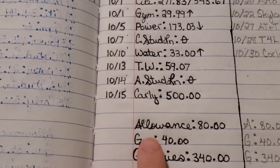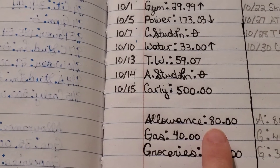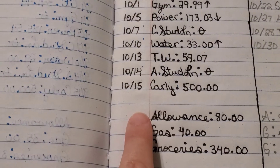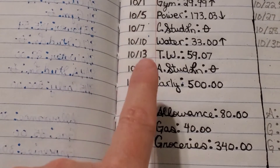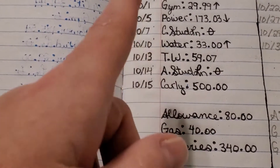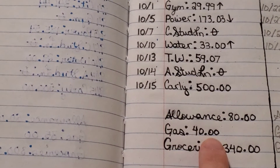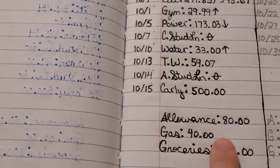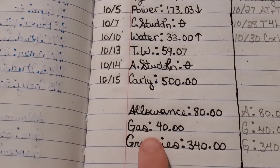Coming down here, we also give ourselves an allowance of $80 — I get $40 cash and my husband gets $40 cash. I do pay my children an allowance, which they usually charge on our credit card for Robux. If your kids play Roblox, mine do and they're really into it — Robux is just what they like to spend their allowance on. Unfortunately they won't take a debit card so we have to use the Citibank credit card. Gas I put at $40 because I'm driving a lot more now — I had it at $35 last month but upped it to an even $40 between me and my husband.